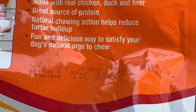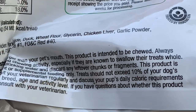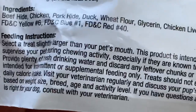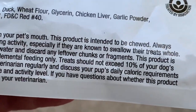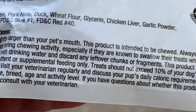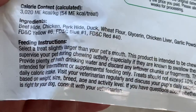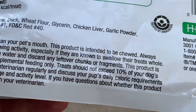Feeding instructions: select treats slightly larger than your pet's mouth. This product is intended to be chewed. Always supervise your pet during chewing activity, especially if they are known to swallow their treats whole. Provide plenty of fresh drinking water and discard any leftover chunks or fragments.